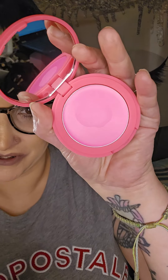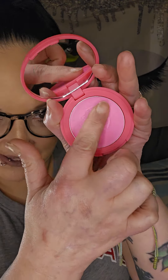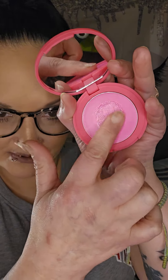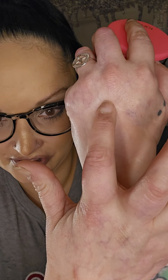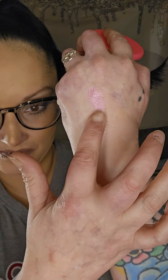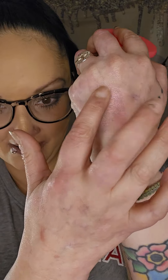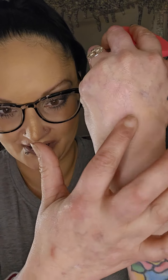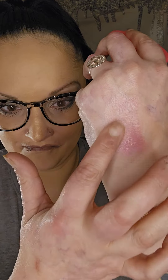I did do a little swatch right there in the center very quickly, but let's do one together. This is the bright pink Big Ego blush. That's really pretty, and I bet you as you blend it out — yeah — there's that perfect skin blush that they were promising. Let's see if it's buildable.